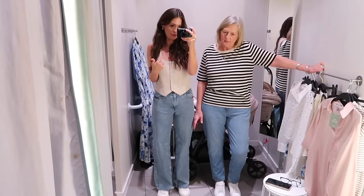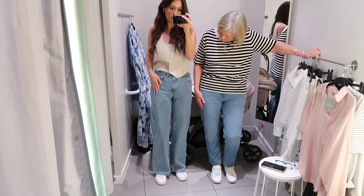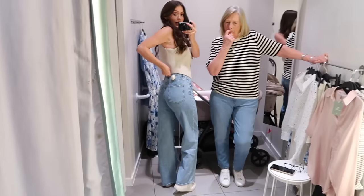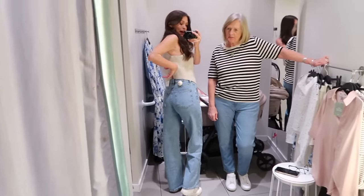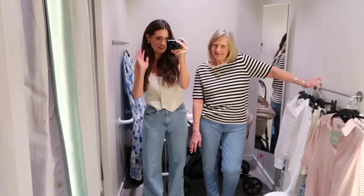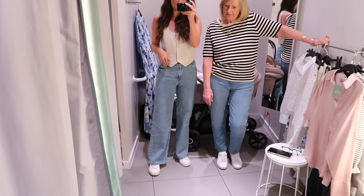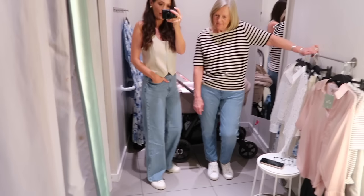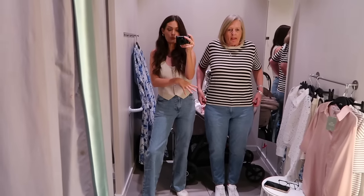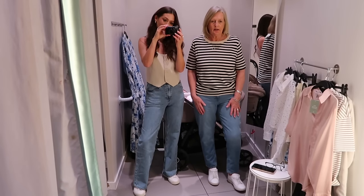We've both got the same tops on as before but switched to jeans. I've got a high-waisted wide leg jean - really nice wash, great fit in a size eight, no gaping at the back, nice high rise. They're not overly wide - a little slimmer on the thigh and wider at the bottom, which I find more flattering. Good length too at five foot six. Mum's got more of a mum fit jean - nicely tapered at the bottom.